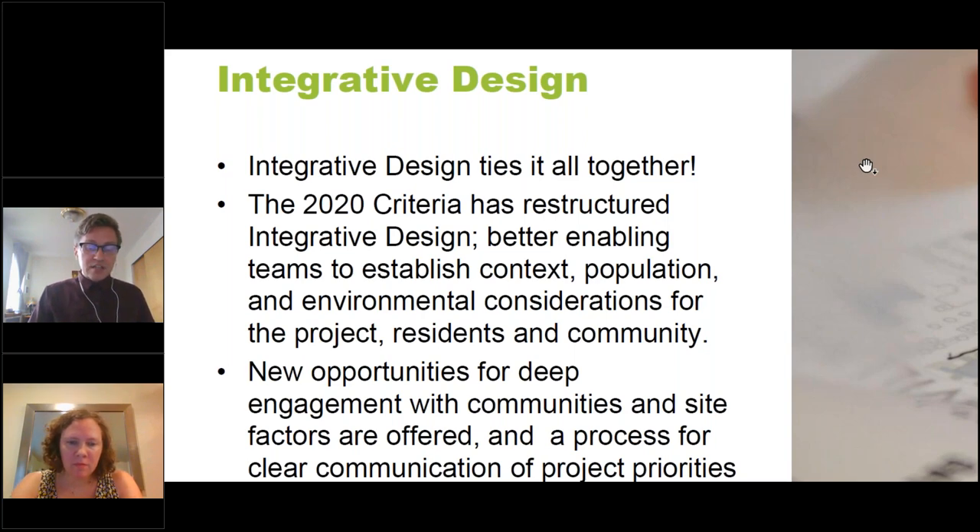The integrated design process engages in a holistic approach to pre-design by prioritizing information gathering about residents and the community experience, setting goals for building performance and resident health and comfort, and encouraging buy-in and accountability from project team members. We know that community outreach is a priority for many affordable housing developers. To amplify this process, we're introducing a new more comprehensive activity and tool as part of the 2020 criteria.